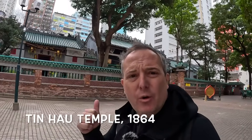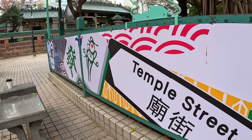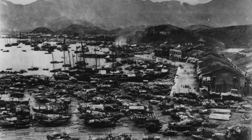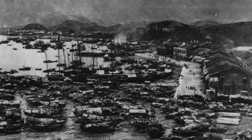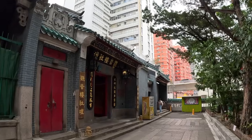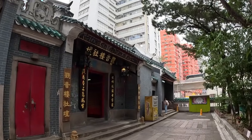We've made it to the Tin Hau Temple here on Temple Street. Really old building — 1864, this was built, and it would have been built on the waterfront here in Yau Ma Tei. It's now around a kilometre until you get out to the Yau Ma Tei Typhoon Shelter. We'll have a quick look in and then head round the back.